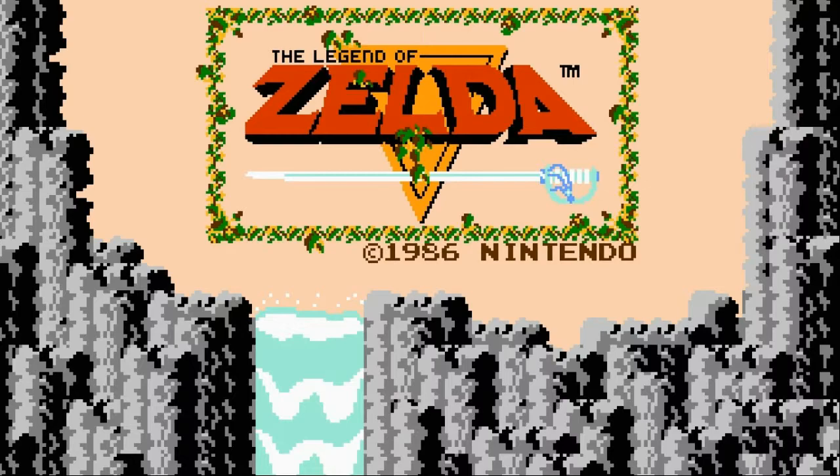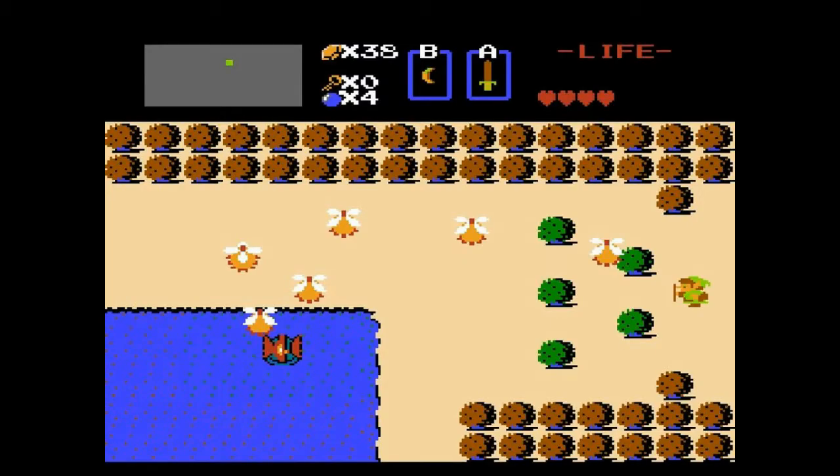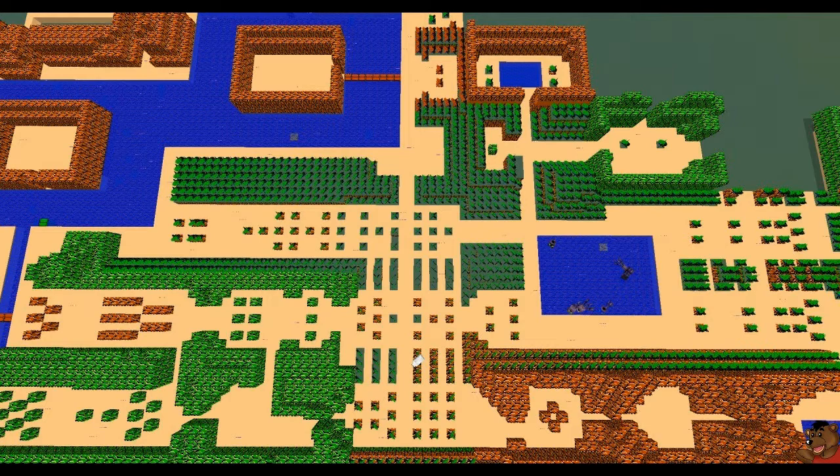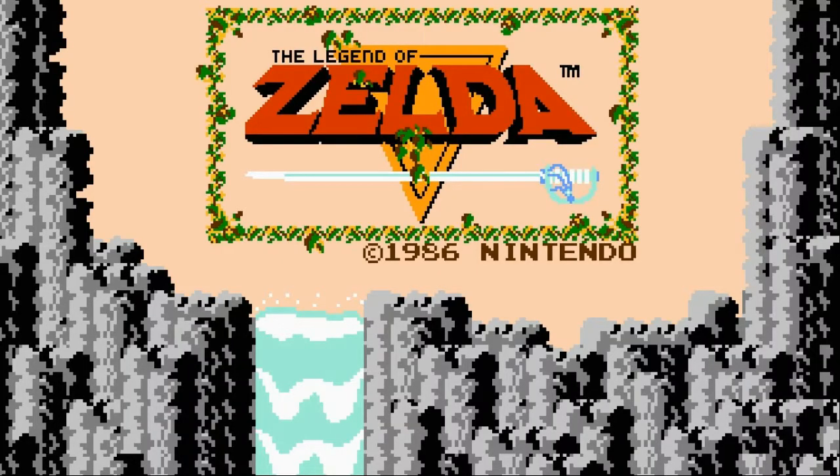The Legend of Zelda had no restrictions, no hand-holding, no lengthy story setup, and no hour-long tutorials. Thank God! You were thrown right into the action with nothing but your smarts and your sword. The later Zelda games kind of took away from the freedom-to-explore aspect of the original. In The Legend of Zelda, you were free to do anything you wanted to, go anywhere you wanted to, and just have fun. It also had the newly introduced save feature. How cool is that? What's not to love?